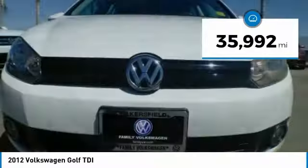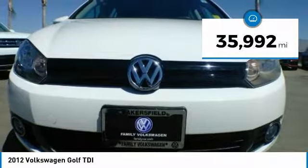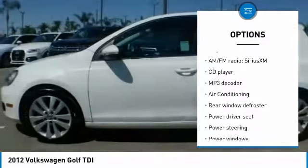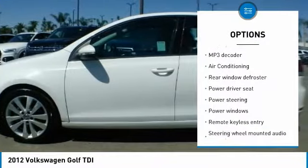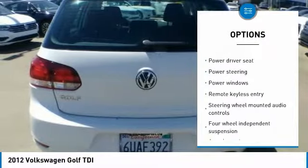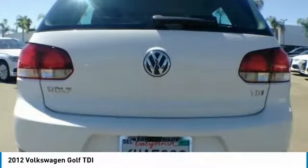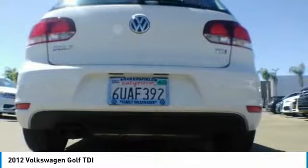This vehicle has less than 40,000 miles. Here are some of this vehicle's great options: navigation system, power passenger seat, traction control, air conditioning, leather-wrapped steering wheel, dual airbags, moonroof, power steering, four-wheel disc brakes, eight speakers.